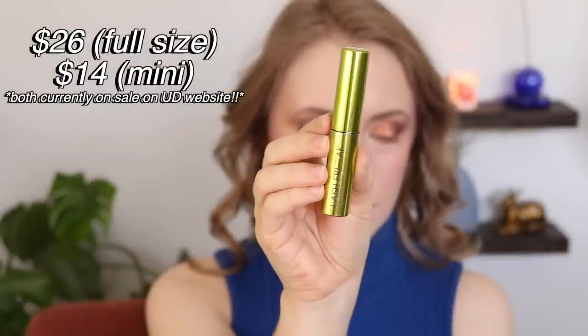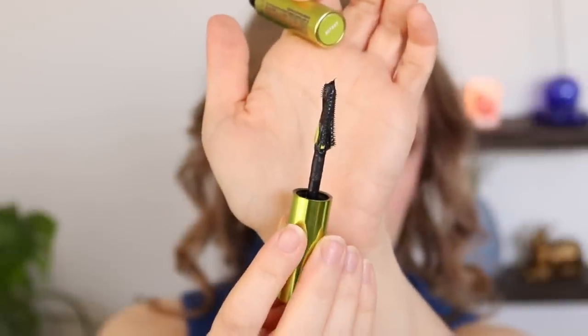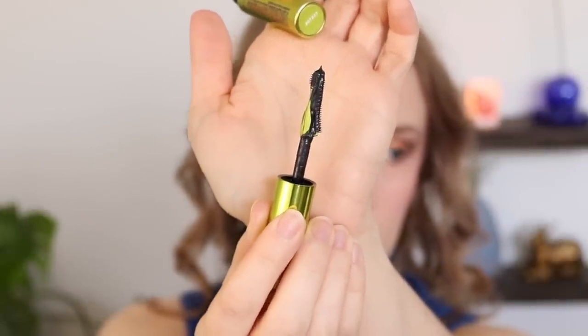I've got two mascaras that I've used up and repurchased. One of them is actually high-end, so we'll talk about that one first. This is the first high-end mascara I've ever felt was worth the money — it's the Urban Decay Lash Freak Mascara, and I have the mini here. I was able to try it in PR a couple years ago, and I liked it so much that once I used it up, I went ahead and purchased it myself. I think it's worth the high-end price because there's just nothing quite like it at the drugstore.